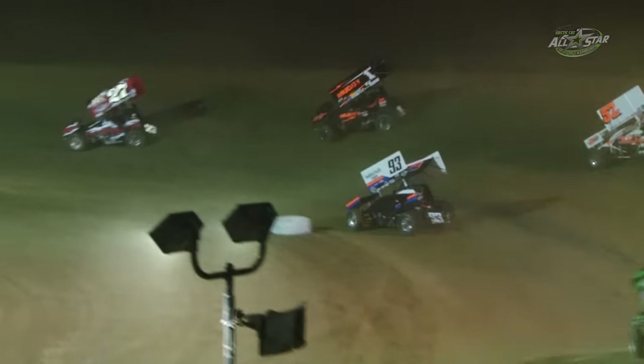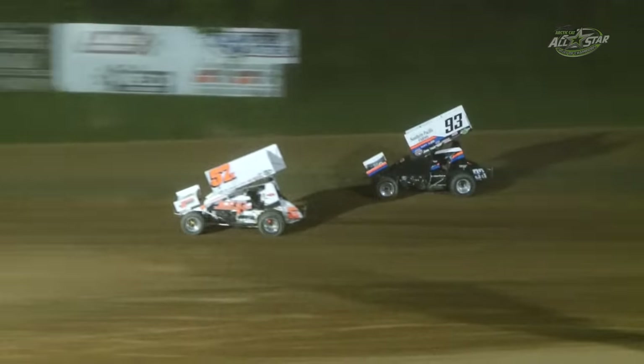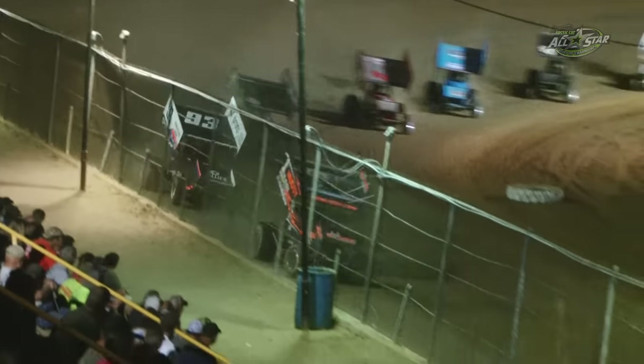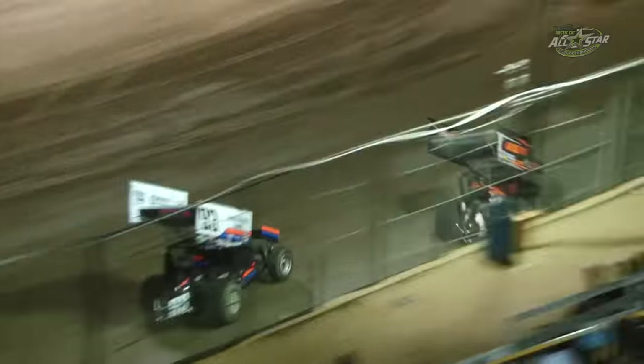Blaney puts a lap car between himself and second place — only Sheldon Hyden to deal with. Hyden slides up on the lap car, Blaney gets a clear check. Polker crosses him back up on the lap car, but Andrew Polker slides right past Sheldon Hyden. Back to green, green, white, checkered here at the Butler Battlegrounds.